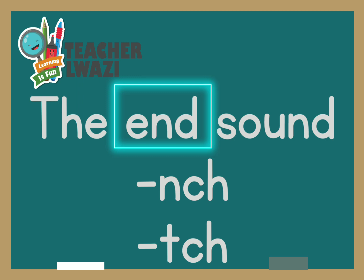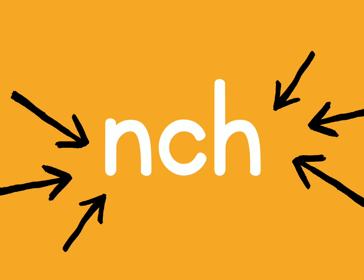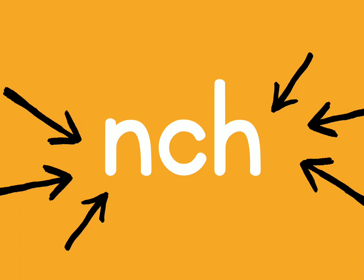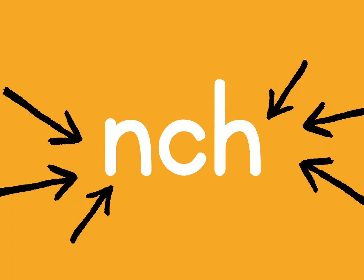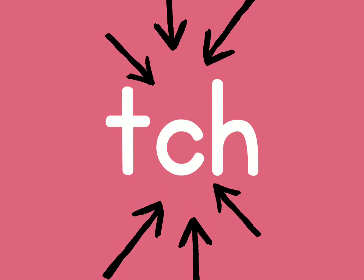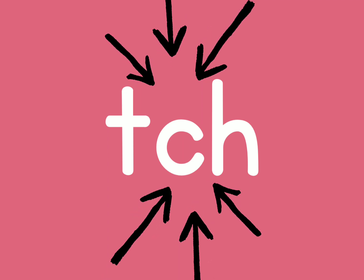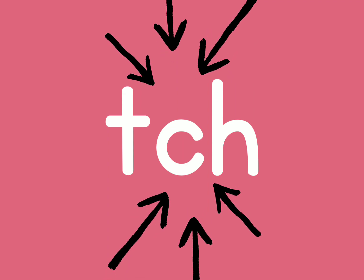Let's look at the first slide. That is the sound 'nch'. Can you say 'nch'? Well done. Let's look at the next slide. And that's the slide 'ch'. Can you say 'ch'? Well done.